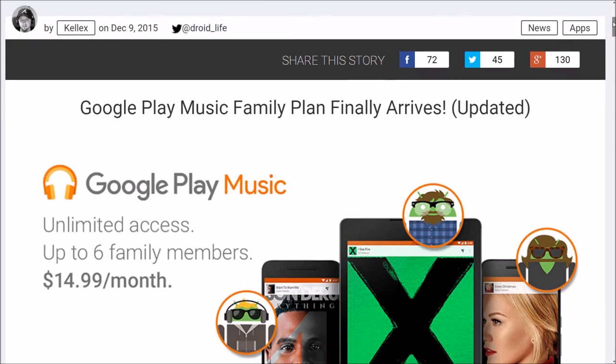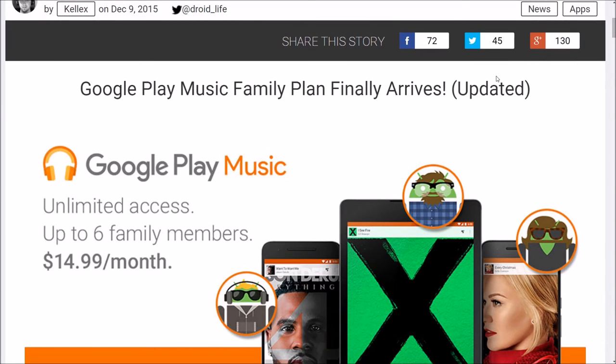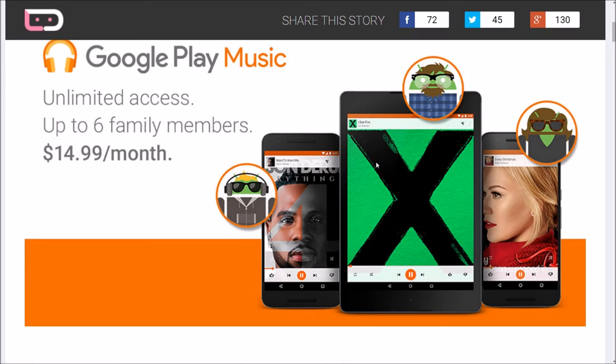Number 10 on my list is Google Play Music Family Plan. It's $14.99 a month. It allows you to have six family members or friends on there and allows them to listen to music and stream it — any song, any band that Google Music has, all for free.